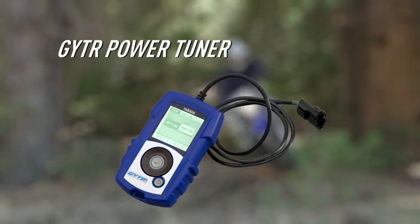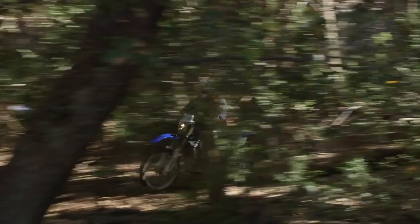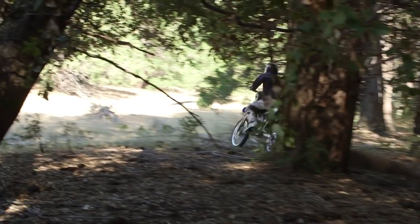Right out of the box, the WR450F is ready to go and go big, and you can add numerous genuine Yamaha and GYTR competition accessories to turn it into an even more potent racing machine.